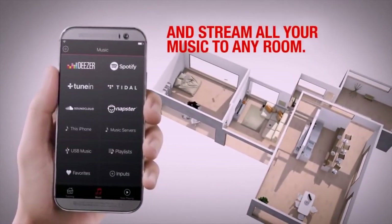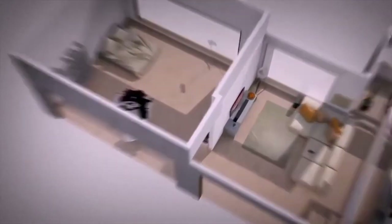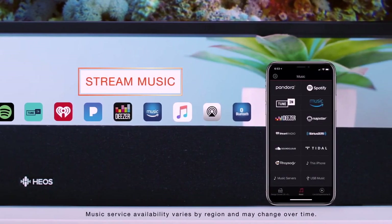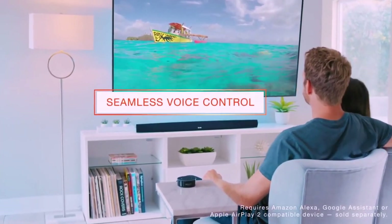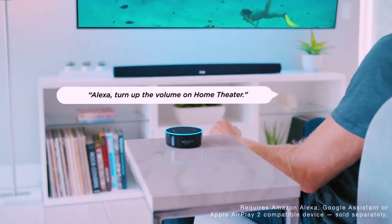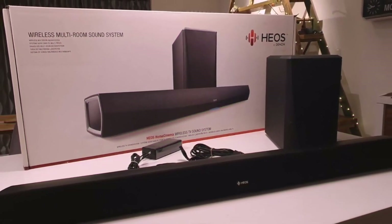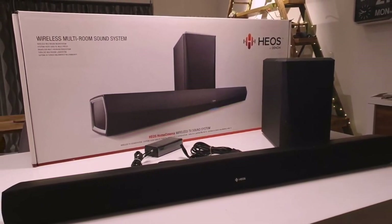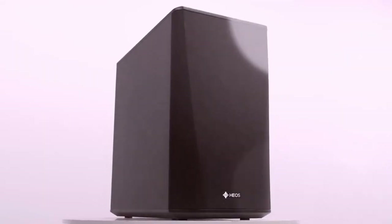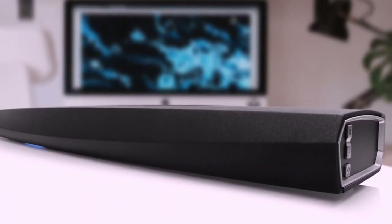Play the same song in every room or select a different song for each connected room. All components can be controlled by the Heos app, or there's a bundled palm-sized remote control. You can also use your voice to control music and other soundbar functions with the Heos home entertainment skill and an Amazon Alexa device. To conclude, the Heos Bar sounds terrific. If you're after a single device to serve your music and movie soundtrack needs, you won't be disappointed. It's powerful, eloquent, versatile, and easy to use, which is why it tops our list.